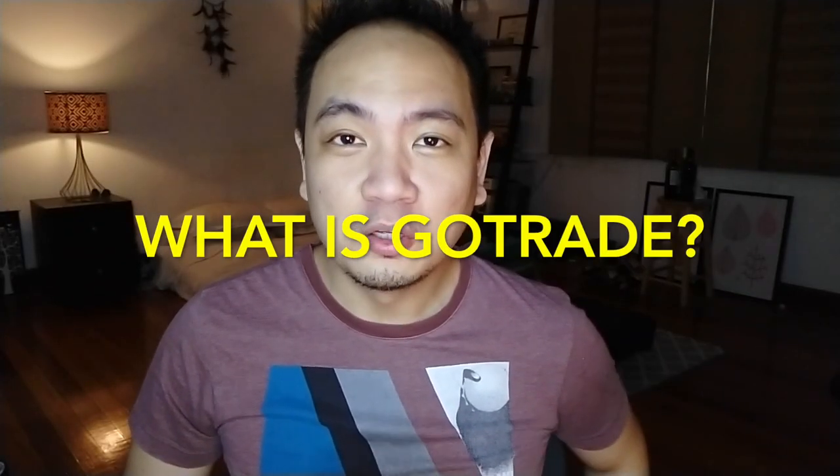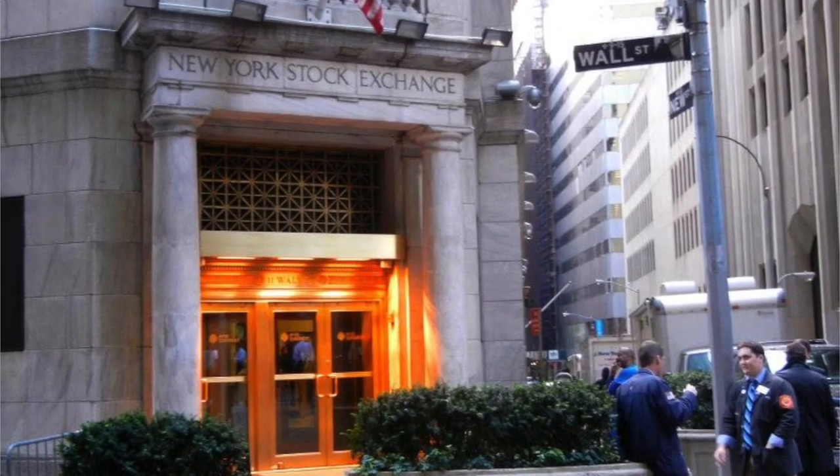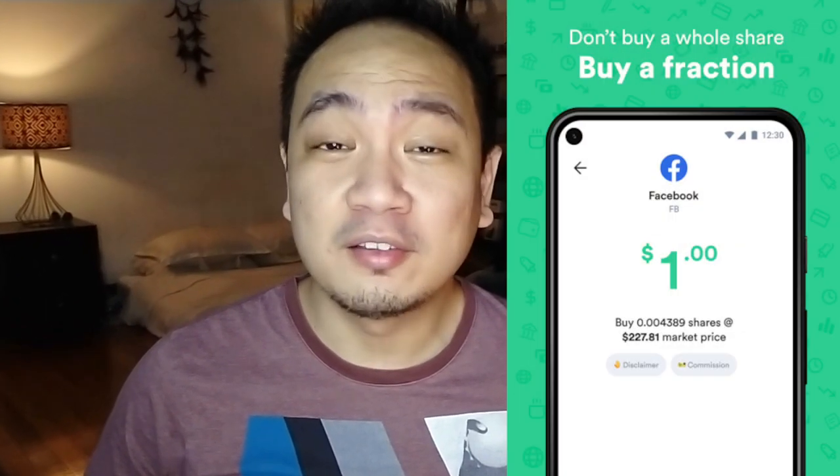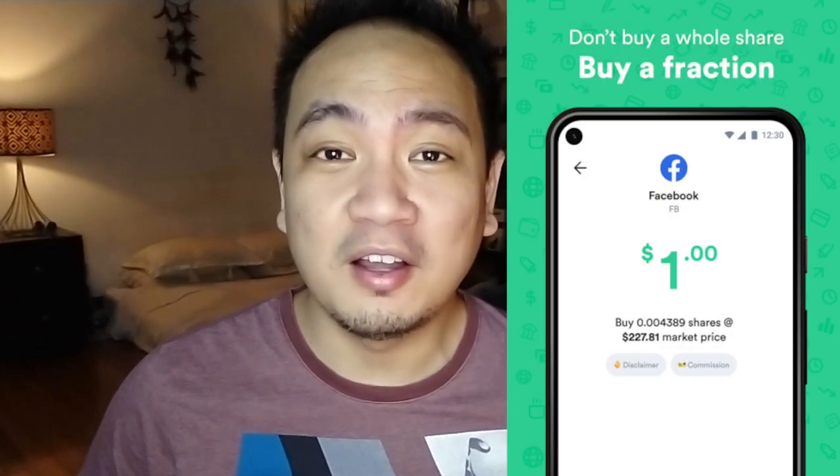Are you sure you really want to know? Join me today. First and foremost, what is GoTrade? GoTrade is a stock investment app that lets you trade stocks from the United States.